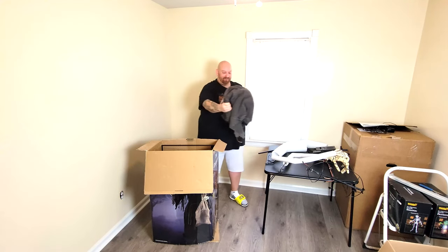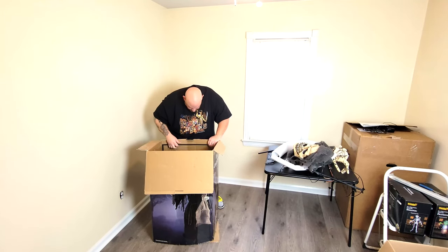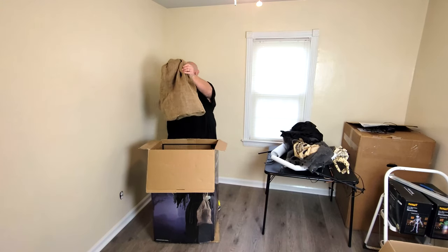Looking good so far — that guy is awesome. I cannot wait to see this all set up. We got a bundle of clothes here and we got the Collector's bag.